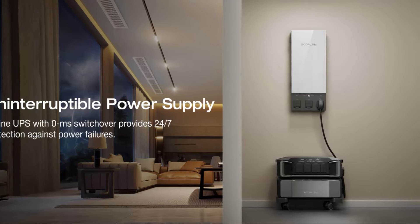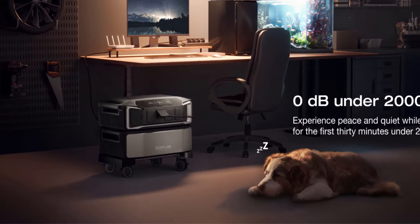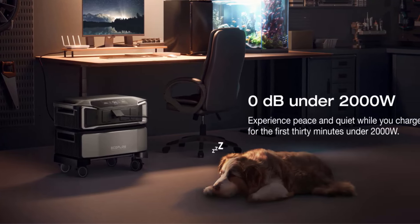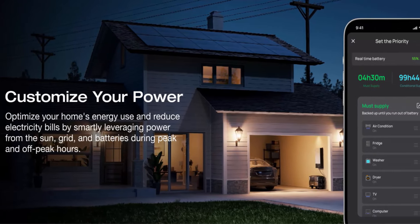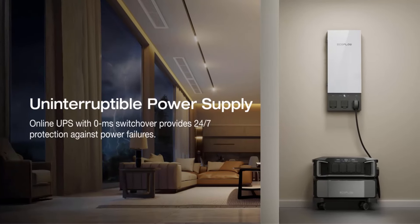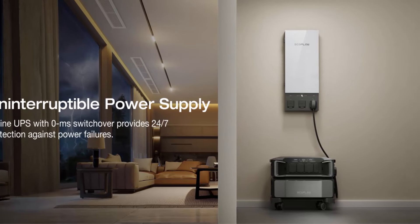Customize your home power. Use the EcoFlow app to prioritize specific circuits in your home, extending your backup even longer. It intelligently analyzes your home power usage to offset peak rates while utilizing solar to lower energy bills.